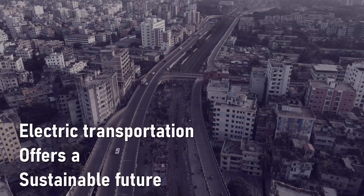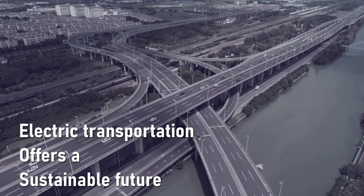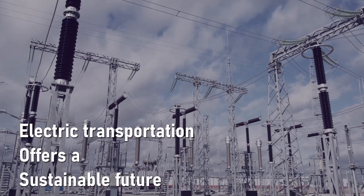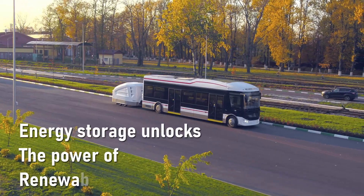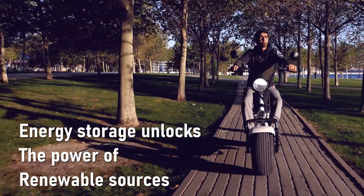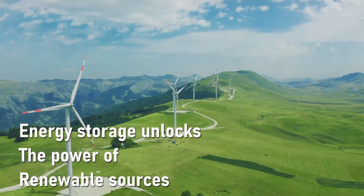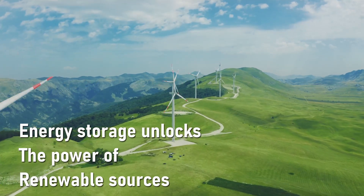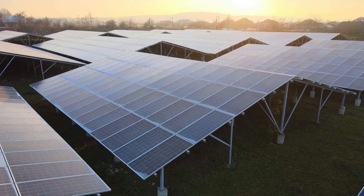Electronic transportation is one of the most credible technologies today to reduce the dependence on fossil fuels, decrease greenhouse gas emissions, and improve energy efficiency. Only when electric vehicles run on renewable energy do they provide a truly sustainable future. Energy storage systems connected to the production and distribution network are essential to unlock the potential of renewable energy sources.